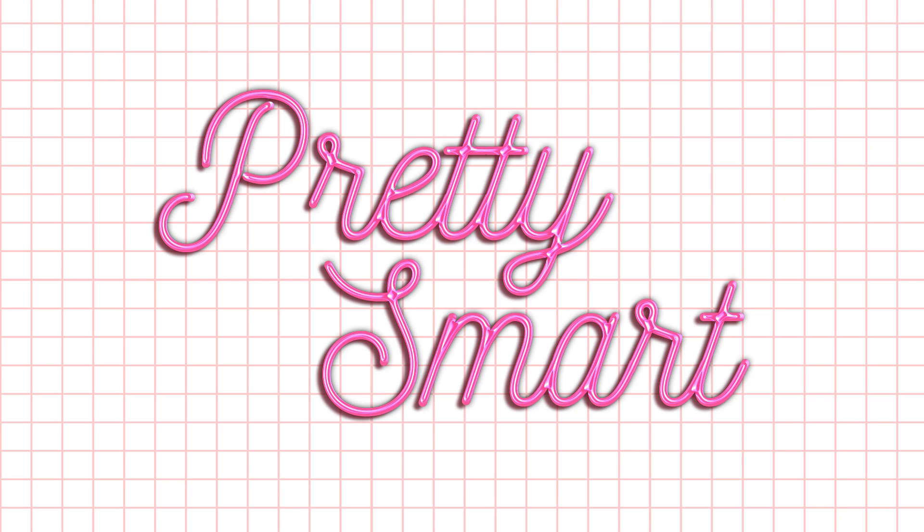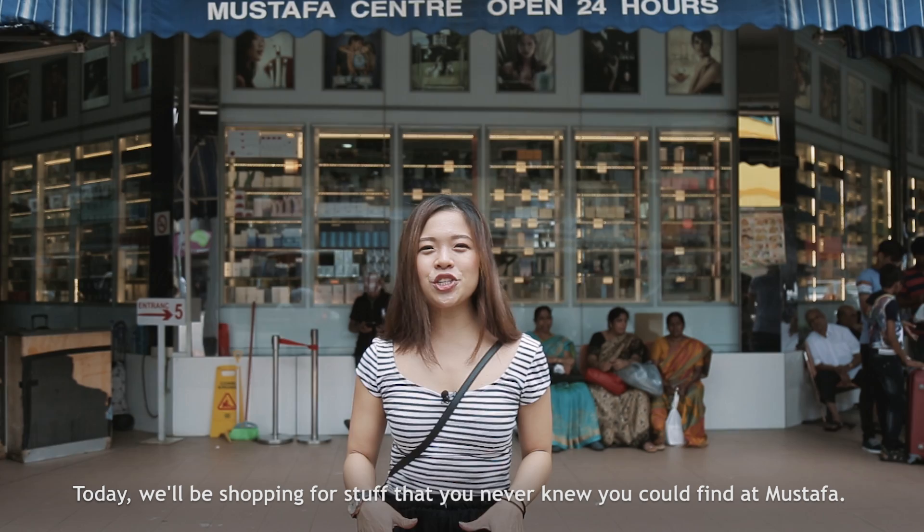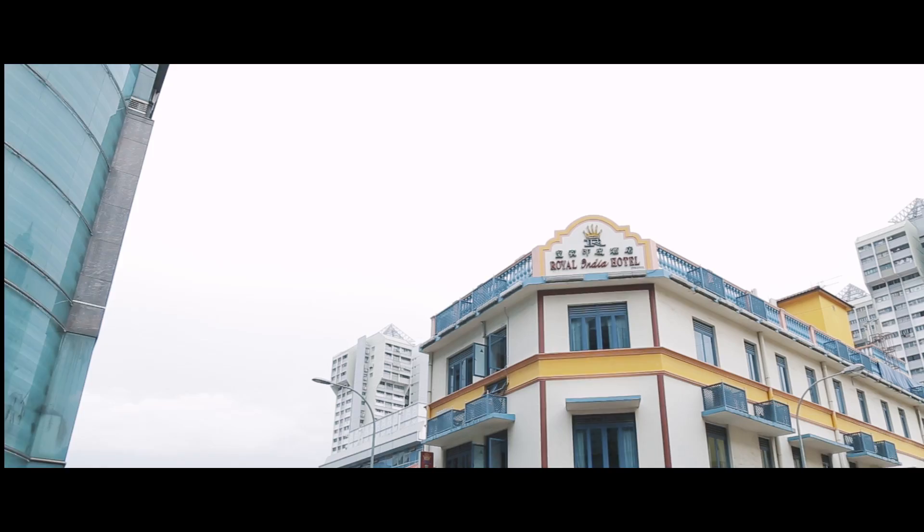Hi guys! Today we'll be shopping at Mustafa for stuff that you never knew you could find there. So let's go!